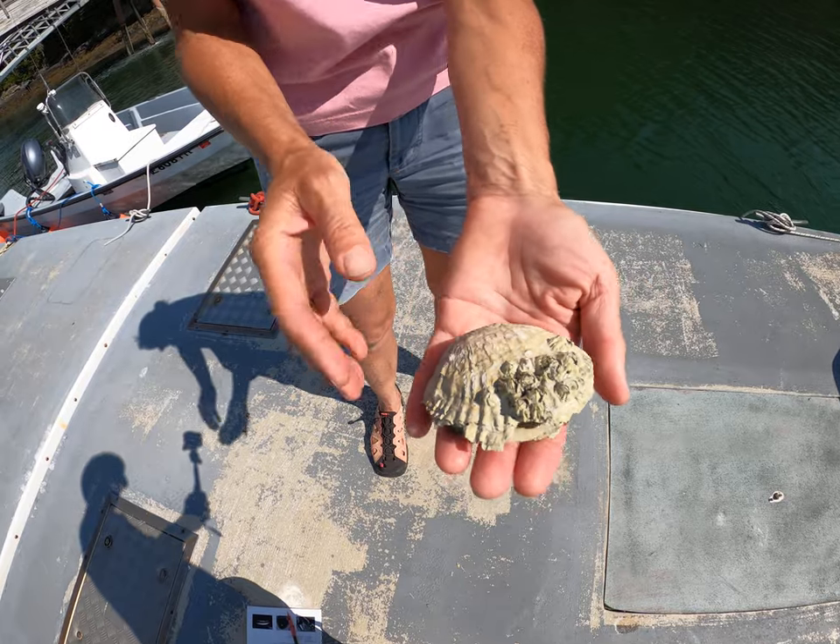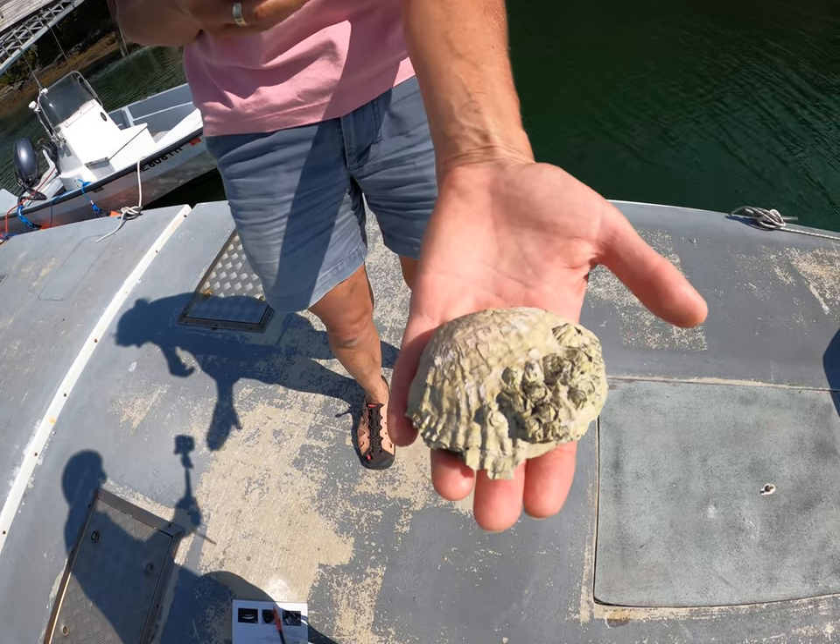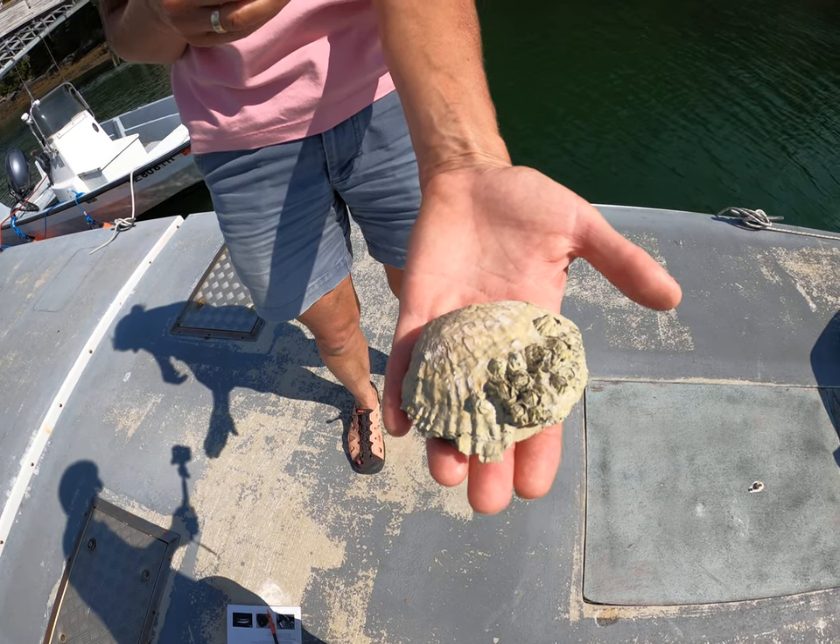The top and the bottom — so this is Ostrea edulis, one of the two species of oysters found on the coast of Maine.